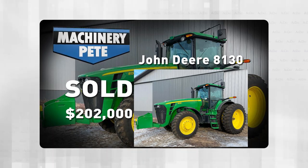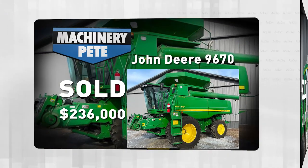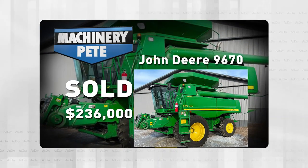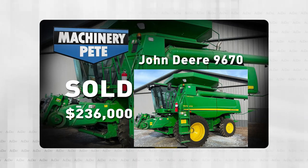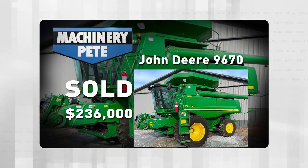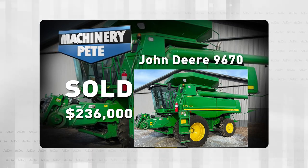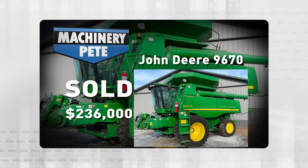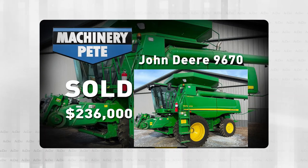Now let's move on to their combine, this amazing 2011 John Deere 9670 STS. Only 725 SEP hours on it, and this thing sold for $236,000 with no heads — the second highest auction price ever on a 9670. I had to go back almost 11 years to find the only one higher at $240,000.